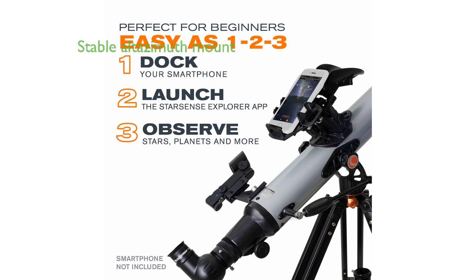The Celestron Starsense Explorer features an ultra-stable AltaZymeth mount with a full-height tripod, slip clutches, and geared slow-motion controls in both axes for smooth sky scanning.